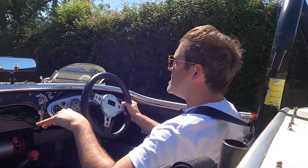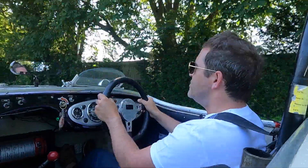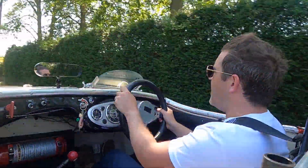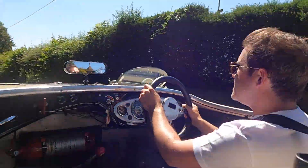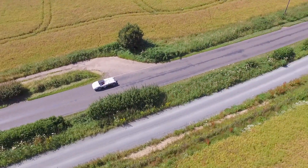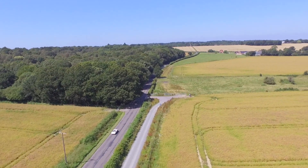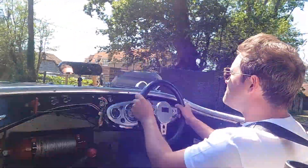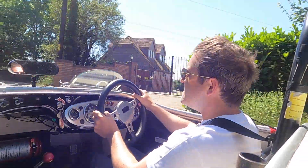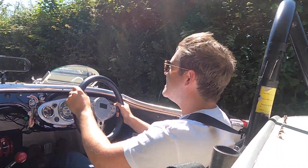The tyres on this really pick up every undulation in the road, so you've got to have your wits about you and both hands on the steering wheel — otherwise it pulls you into a rut and you end up drifting right or left. What a collaboration this is. You're so engaged because you're thrown all over the road, really bubbling around. Imagine this would feel super planted on a racetrack, but out on the country roads you don't half feel it — and it's a good thing, because you're driving.